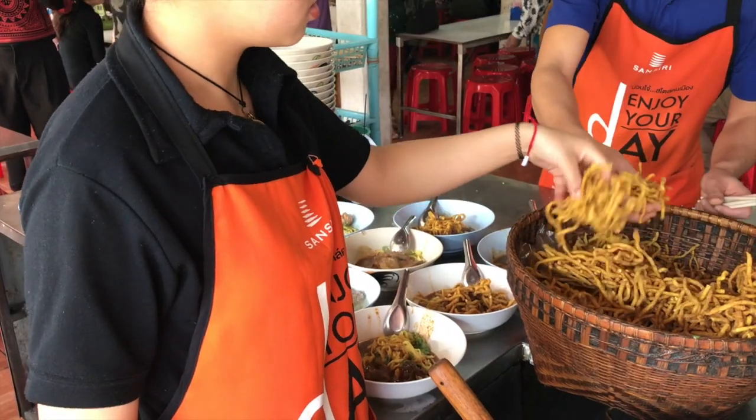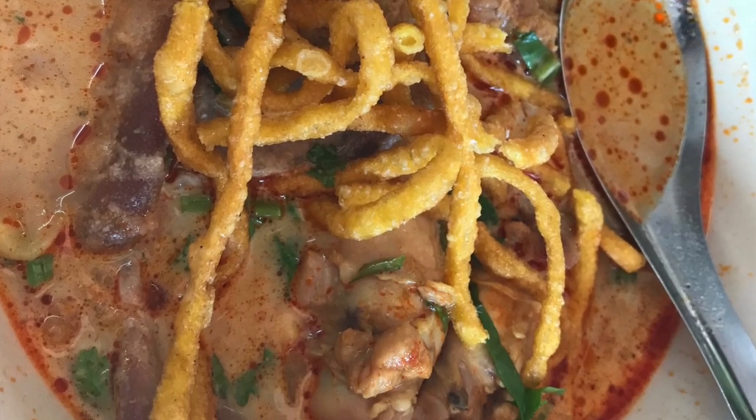On the side you get a garnish — usually shallots and pickled mustard greens. Khao soy is one of my favorite dishes in the world.